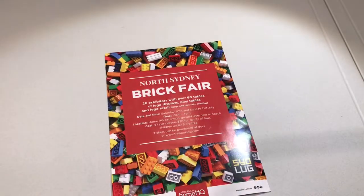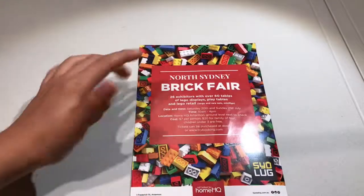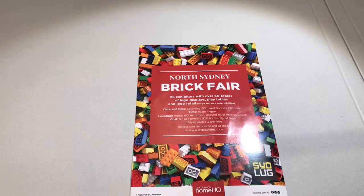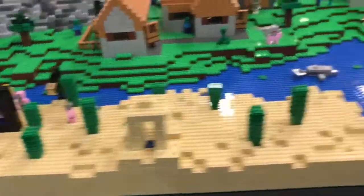I went to North Sydney Brick Fair — hello by the way with the intro — and there was lots of stuff to see. I'm just going to basically show you the footage of what was there, so let's take a look.